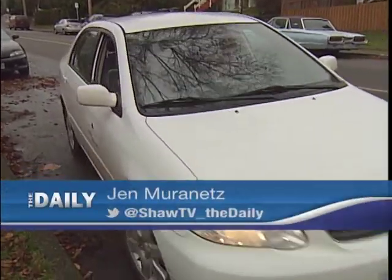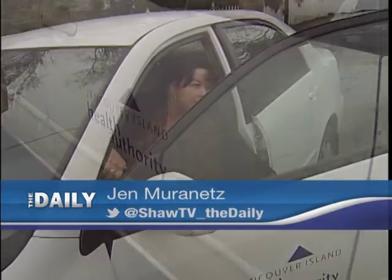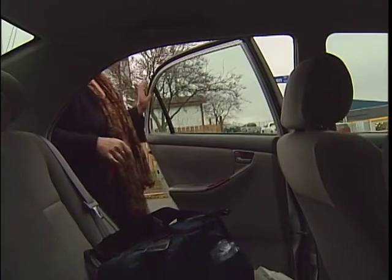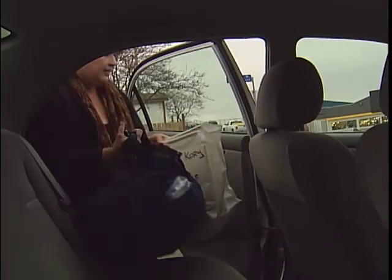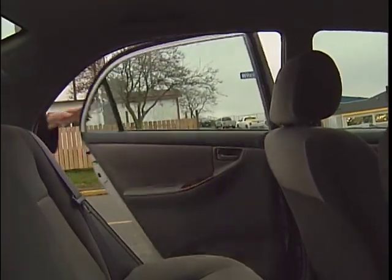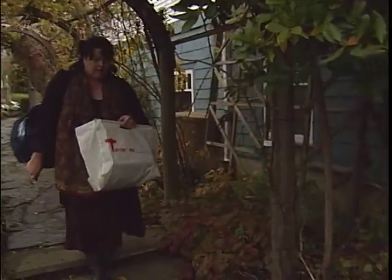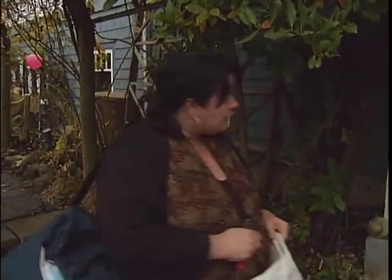A small, white car pulls up to the curb in a residential neighbourhood. This vehicle won't stay parked long because it's running on a schedule. Out steps Wilma De Vries. She drapes a bag of medical equipment over one shoulder and heads towards a nearby house.